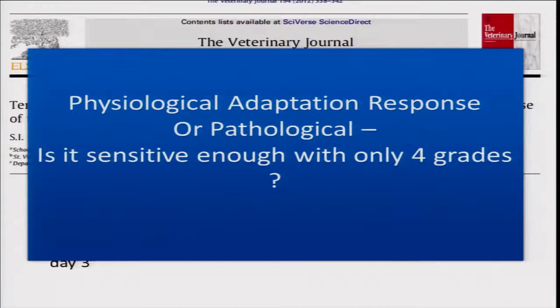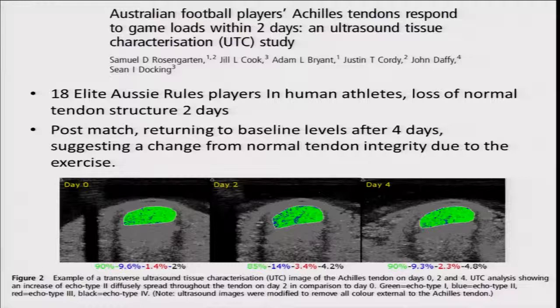When doing measures we need to know where we are on that continuum in relation to exercise. This is one of the key things that will emerge from this talk — many of these techniques have not been looked at in relation to the exercise component. Another study in Australian rules football players showed Achilles tendons responded to game loads within two days in 18 elite players, with UTC changes post-match returning to baseline after four days. We need to be careful not to over-interpret grade 2 or 3 changes without relating them to pre-existing exercise.